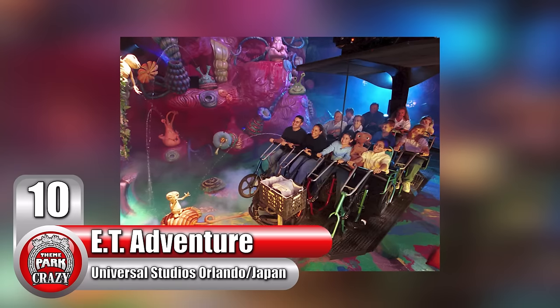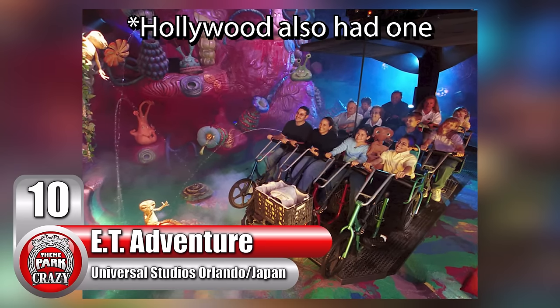Number 10: The E.T. Adventure at Universal Studios Orlando and Universal Studios Japan. Now you may be thinking, hang on a moment, how can E.T. be disturbing? Isn't that a family ride?